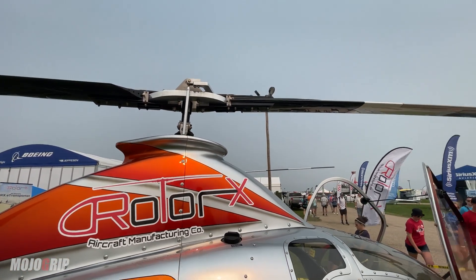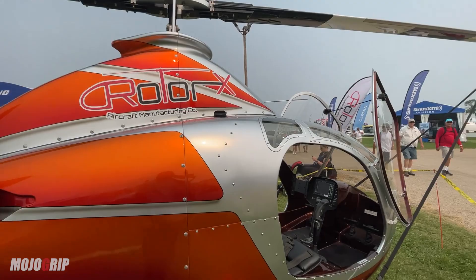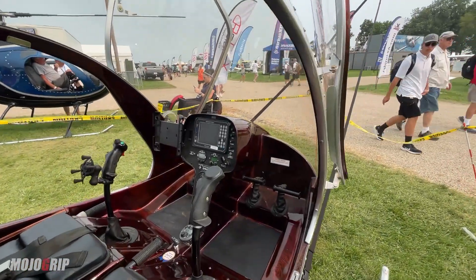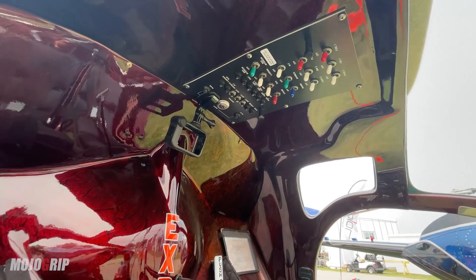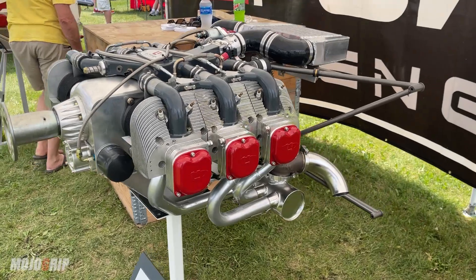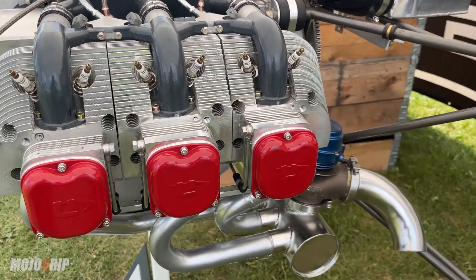The A600 is a two-seater, turbocharged. The turbo used to be an option, but now it's standard equipment — it's part of the kit. What's really amazing is we've priced it at $98,000, and the turbo is standard with that. The kit includes everything you need including the engine and a full glass panel. The only thing you need is paint, your radio, and your transponder.